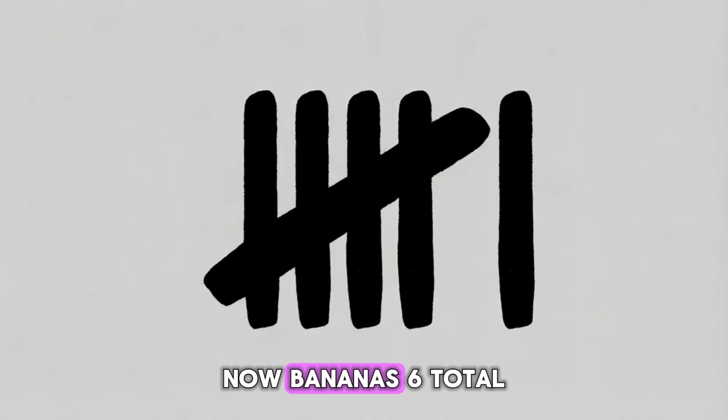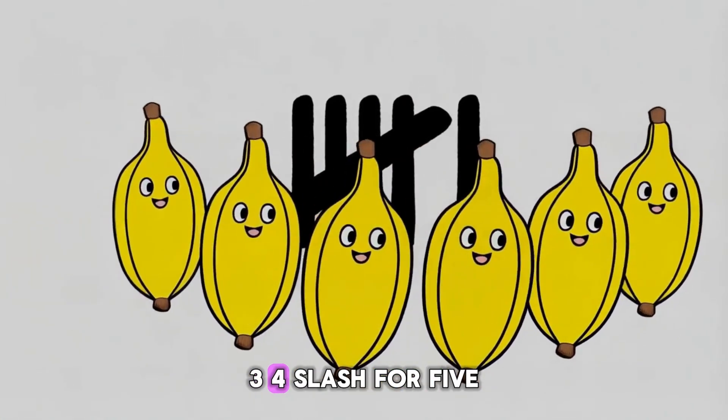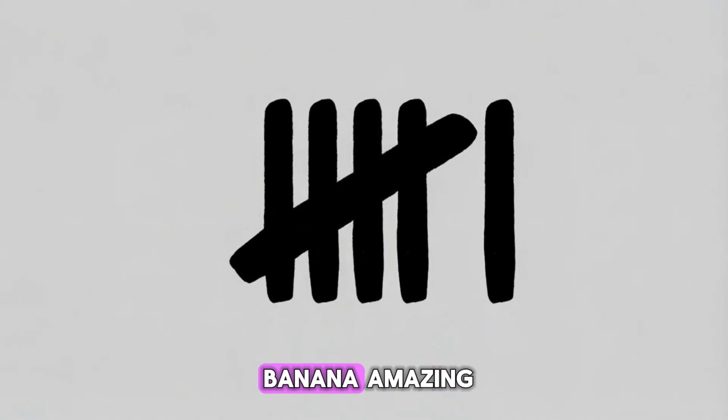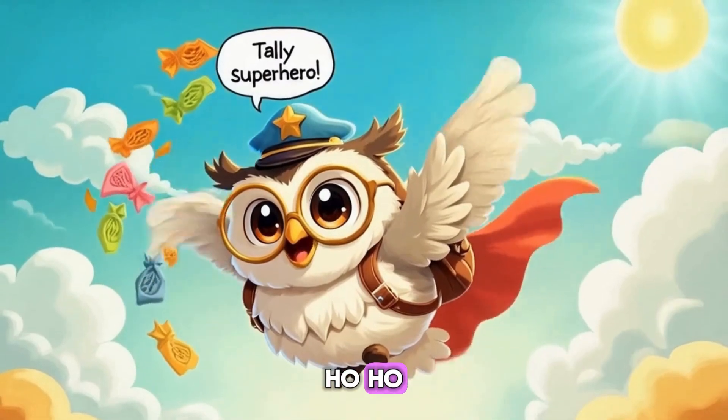Great. Now bananas — six total. One, two, three, four, slash for five, and one more makes six. Hoo-hoo! A bundle plus one. Banana! See how quick and fun tally marks are? Amazing!